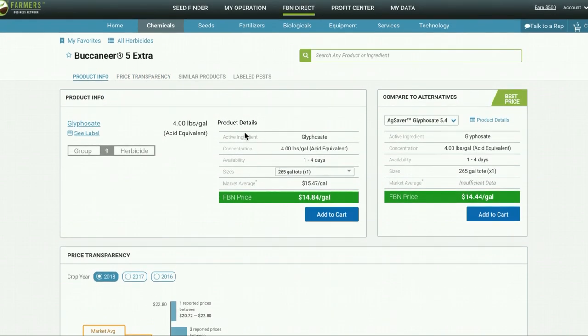Scrolling back up, I showed you the product info and price transparency. Now I'm going to show you the compare to alternatives feature. What this does is show you FBN's options for other products that contain glyphosate. Right now, our best option is this Ag Saver Glyphosate 5.4. You can see the sizes available, etc.